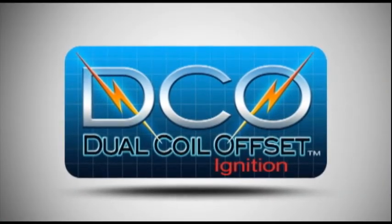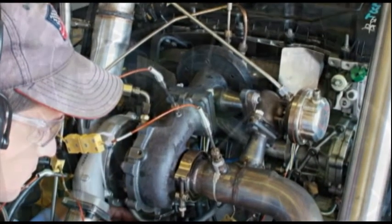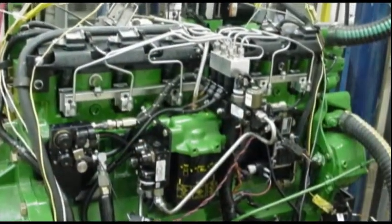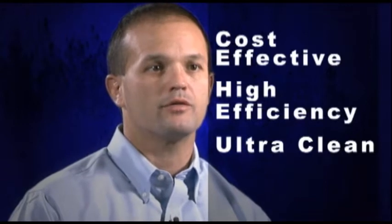Southwest Research Institute developed the Dual Coil Offset ignition system, we call it the DCO, as part of our high efficiency dilute gasoline engine program. The goal of the HEDGE program is to develop gasoline engines whose efficiencies meet or beat the modern diesel engine, but take advantage of the very robust and inexpensive after-treatment options available to gasoline engines, resulting in a very cost-effective, high efficiency, ultra-clean power plant for tomorrow's vehicles.